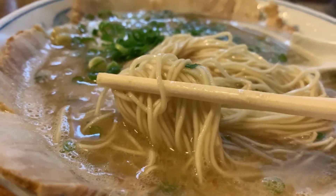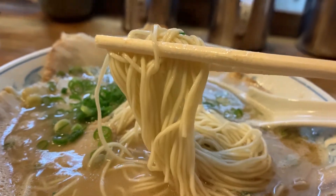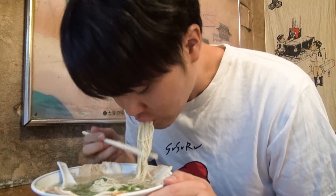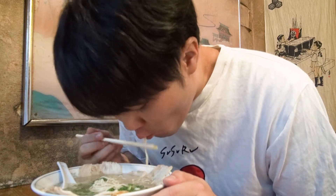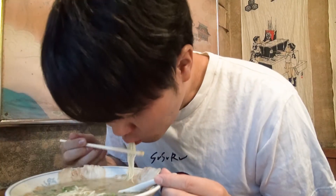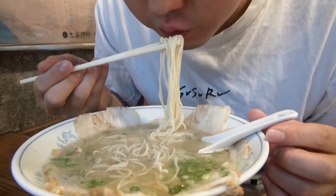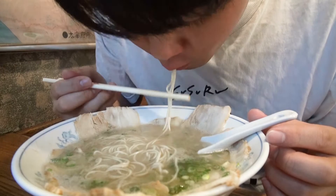Moving on, it's time to lift up the properly thin Tonkotsu Ramen noodles and slurp! The noodles are sent right from Hakata, where Tonkotsu Ramen was born, so they're a perfect match with the soup. The quality is through the roof — it picks up a lot of the soup as you slurp as well. It's a combination that makes you want to keep on slurping!